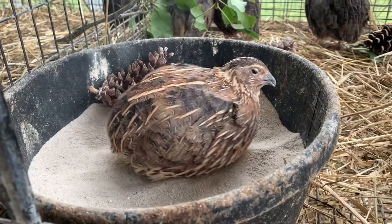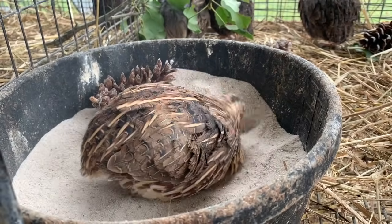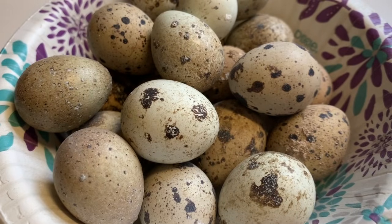It's worth the effort because it keeps them so happy, parasite free, and frankly they love to lay their eggs in there. I can go in on any given day and if I want to find most of my quail eggs, they're going to be in the dust bathing dish.